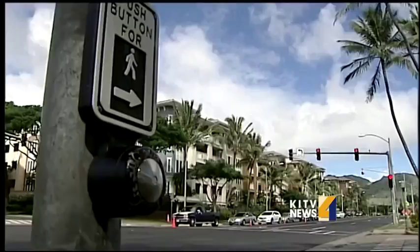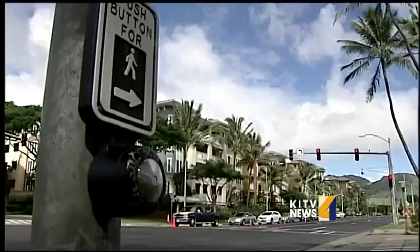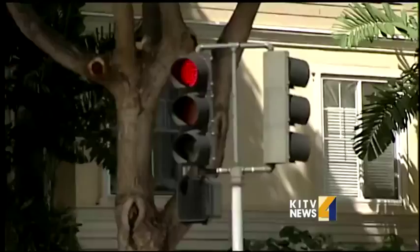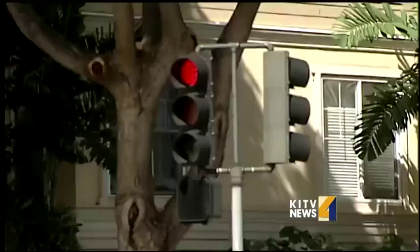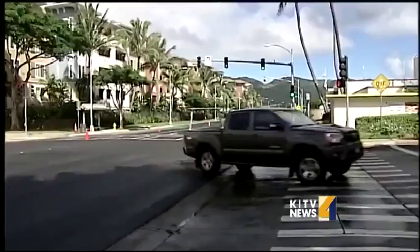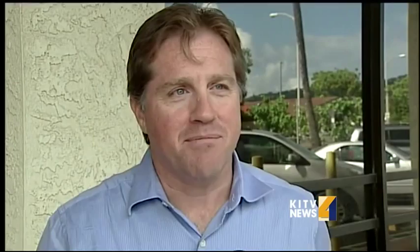I'm anxious to just step on my gas pedal and head out, but I don't want to break the law. So yes, it frustrates me to sit there when there's no traffic going back and forth. This driver gave up on waiting and made a left turn on red. It is frustrating to wait at the red light when there's no traffic. It just seems like we're waiting at the traffic lights an inordinate amount of time compared to the past.